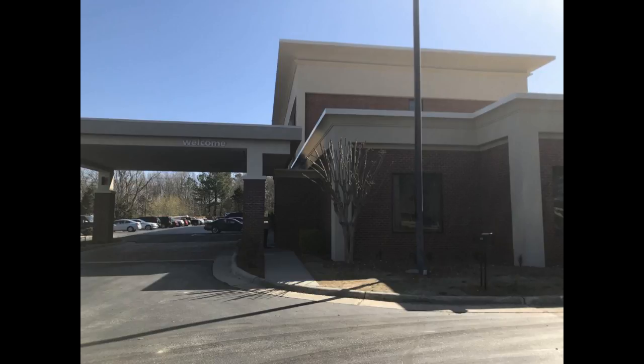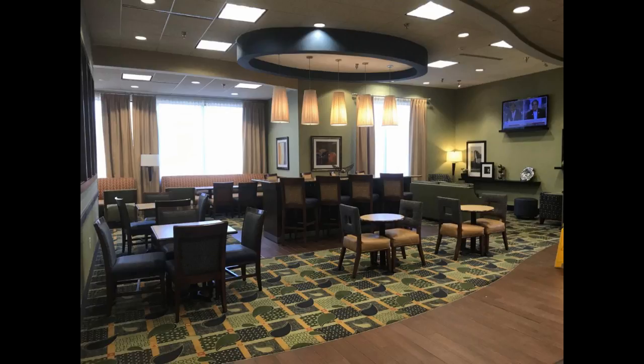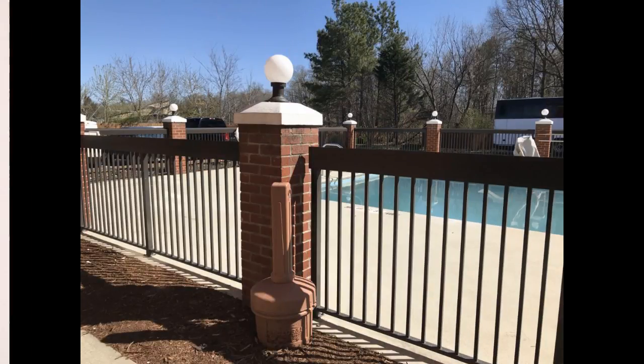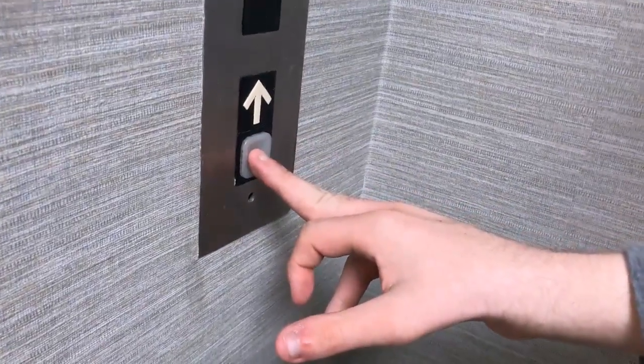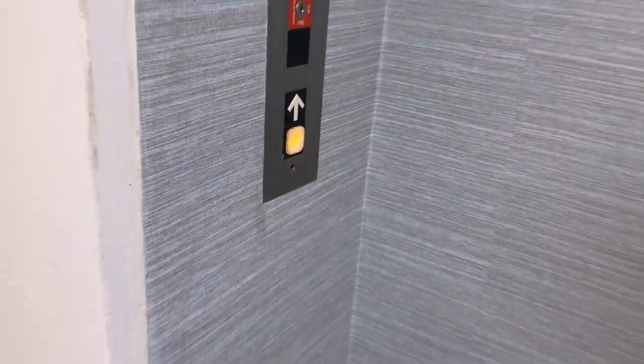Today is Easter, so I hope everybody has a happy Easter and remember the celebration of the resurrection of Jesus Christ. This is the elevator at the Hampton Inn in Roxboro, North Carolina. And this video is for Sean.